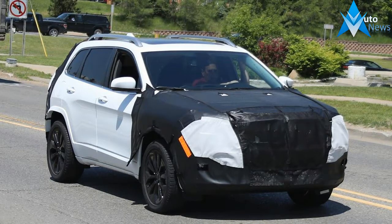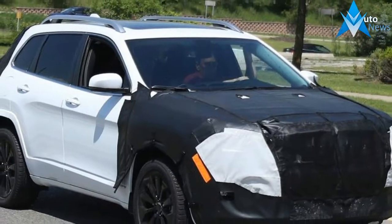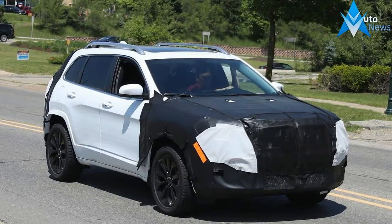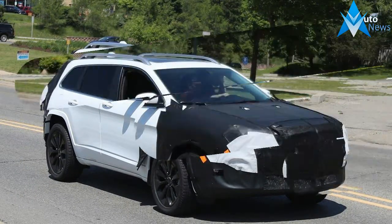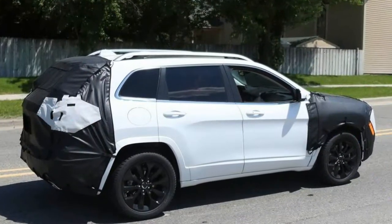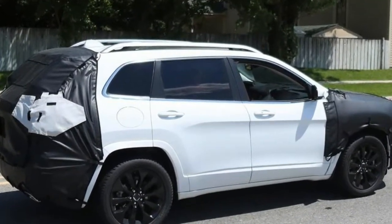The Cherokee has been around since 2014 in its current form, so it's due for an update to keep it in line with the rest of the range, particularly the new Compass model that sits above in the lineup. The most obvious change is at the front end, as the engineers have covered up the whole front of the car with plastic covers to disguise a new design.